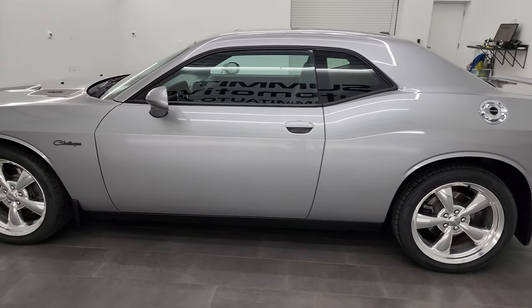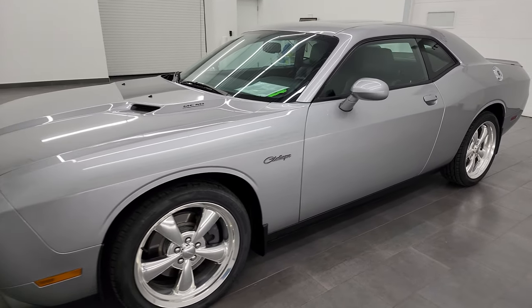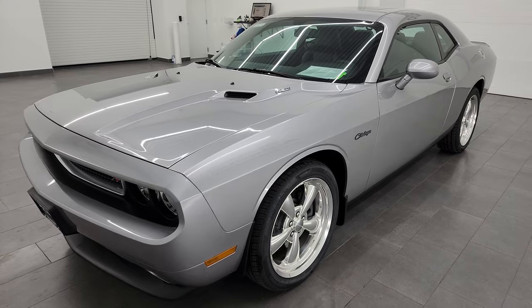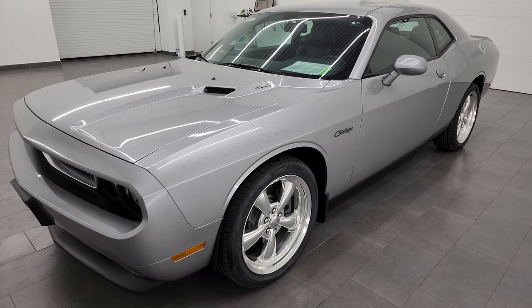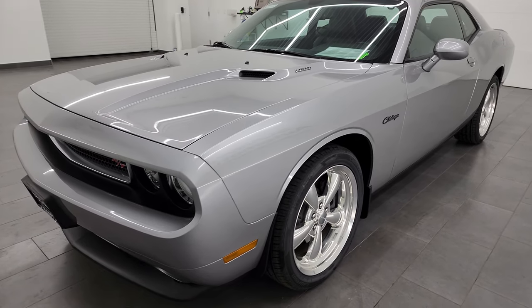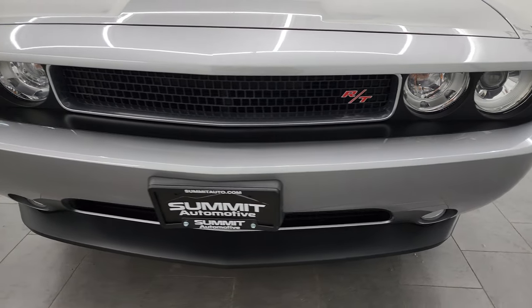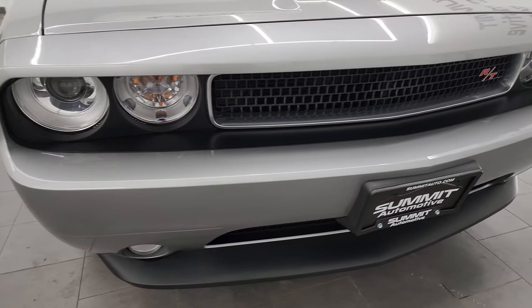This 2011 Dodge Challenger RT Classic has the 5.7 liter V8 Hemi engine, puts out 376 horsepower. This car has been fully safetied and inspected by our service shop, has a fresh oil and filter change. All the fluids have been checked and topped off. It has four brand new tires, and it is 100% ready to go.